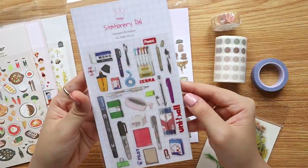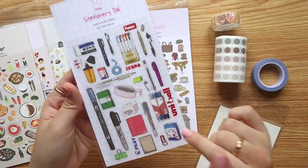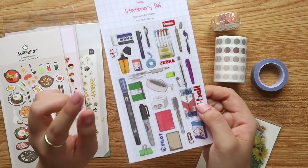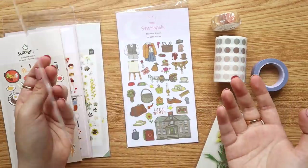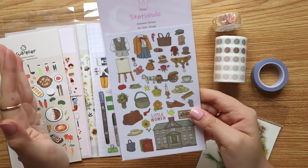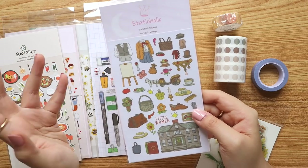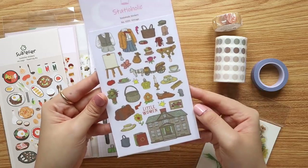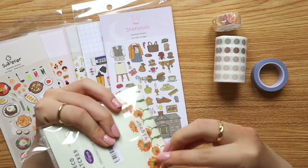From Stationery Pal and Stationholic, I had to get this sticker sheet called My Love — it reminded me of brands I love from Japan: Tombow, Uni Ball, Mount Fuji eraser, Pilot, and more. Great for a stationery haul journal page. I also got a vintage sticker sheet from Stationholic — a little tribute to Jo from Little Women. I recently watched it and love the elements: books, shoes, interiors, and architecture.